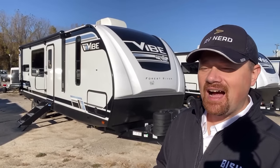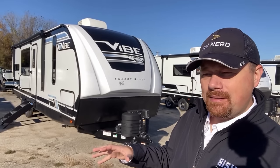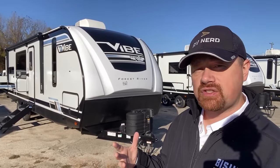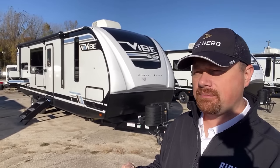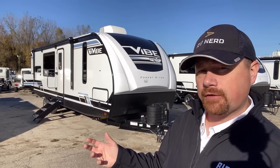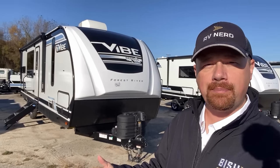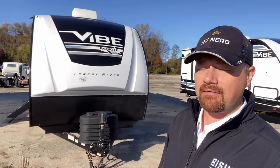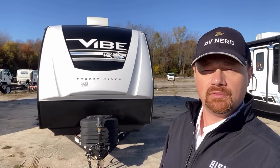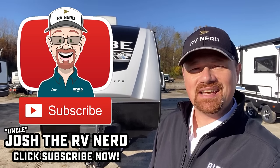So once again, thanks for tuning in. I'll leave links in the video description to check for pricing and availability on one of these. If you like the floor plan but Vibe isn't necessarily your thing, there's definitely other opportunities out there — Heritage Glen Hemisphere has something like this, Freedom Express has their own little version tweaked a little differently, and in the world of stick-and-tins, if you're looking to stay budget sensitive, there's a bunch of those. Let me know where you think they nailed it, where you think they failed it, and everything in between. Take care, stay safe, have fun, and happy camping, everyone.